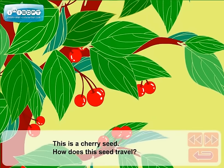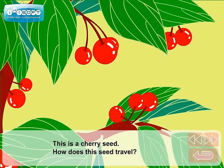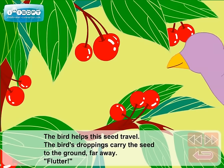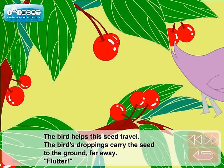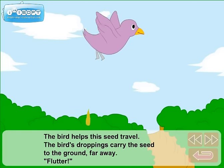This is a cherry seed. How does this seed travel? The bird helps this seed travel. The bird's droppings carry the seed to the ground far away. Flutter!